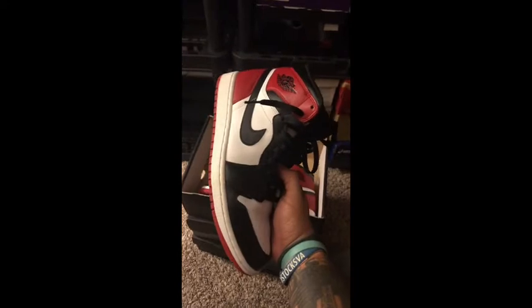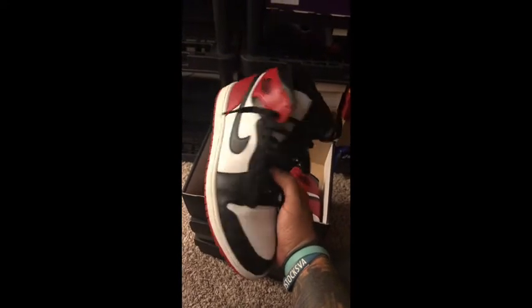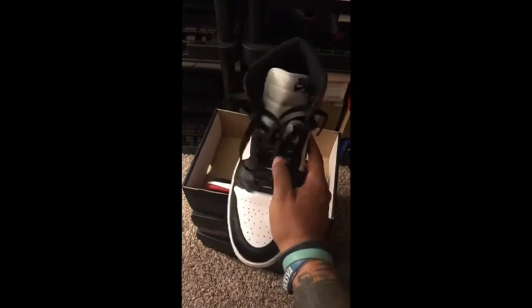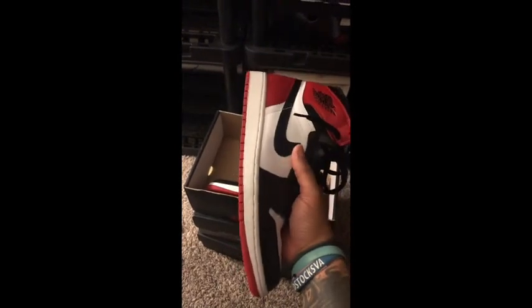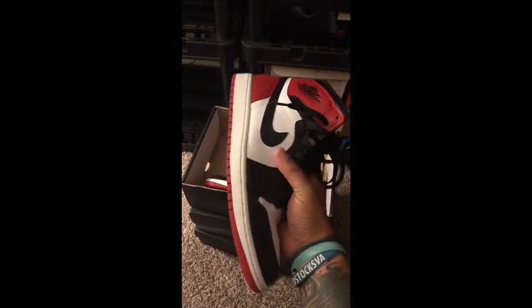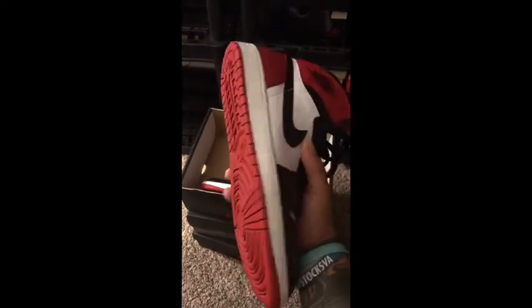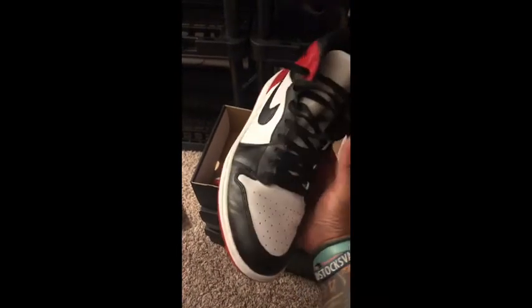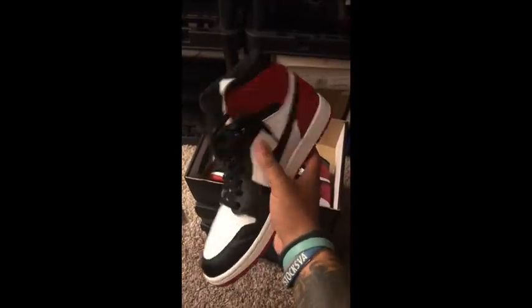I've got Black Toe Ones. Just a great colorway. These are not the last pair that dropped — these are the ones from, I think, 2013. They've gotten a pretty good deal of wear, but just a great pair of Ones.